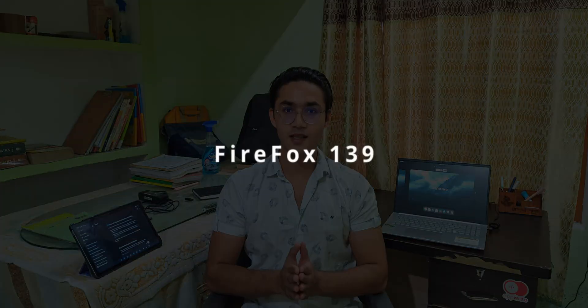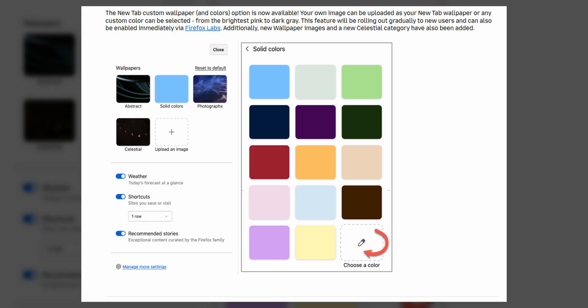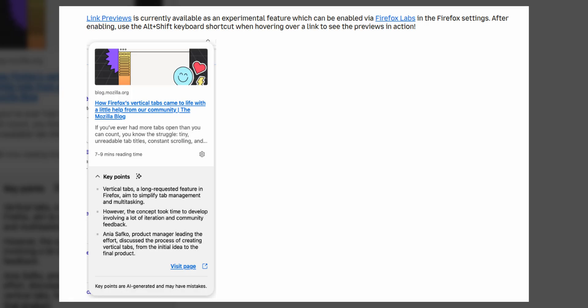Now let's move to the next news: Firefox. The new update Firefox 139 brings notable improvements, starting with a custom new tab experience. Users can now personalize their new tab pages with custom wallpapers, colors, and including a new Celestial category. This update also has better NVIDIA graphics adapter support and multi-monitor setups with mixed refresh rates, so the stability of this browser is going up without any problem.